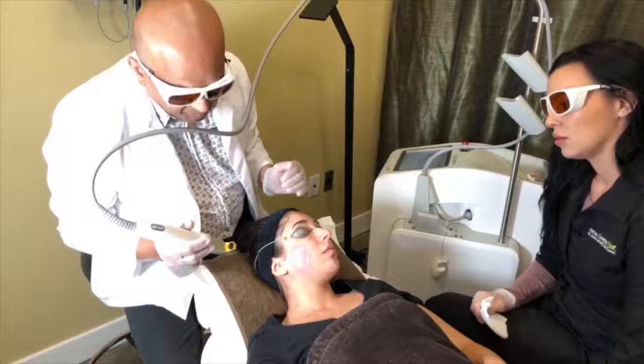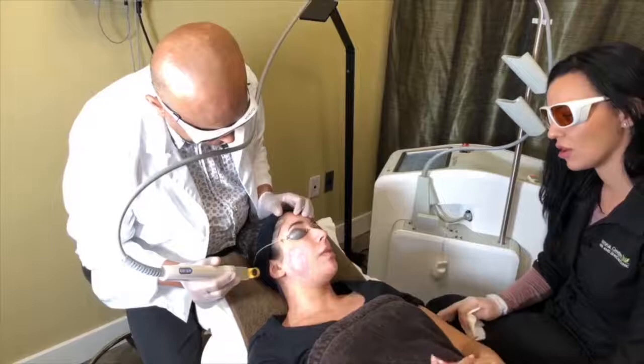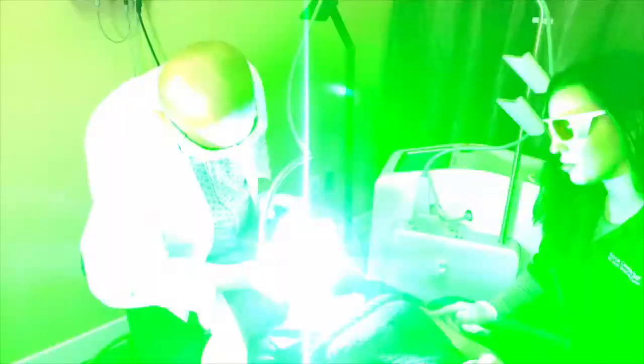How are we doing, Helena? Great! How's the pain level? It's not much pain at all — really just a little bit of a pinch. You can already see the area that's been treated.